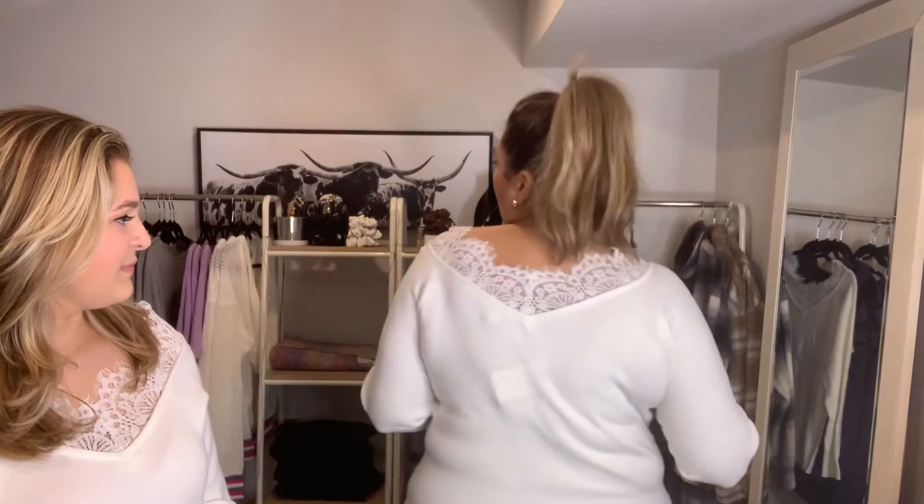Our second piece of the week is this white lace detailed top. I love this one. It's a very feminine feeling with the lace part that is off the shoulder all the way around. It also has a ribbed texture to it.